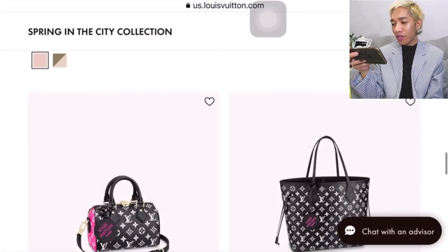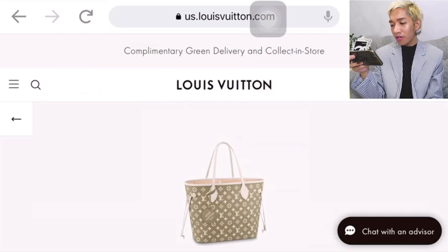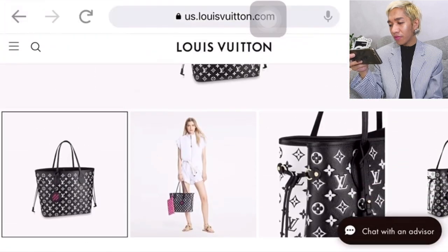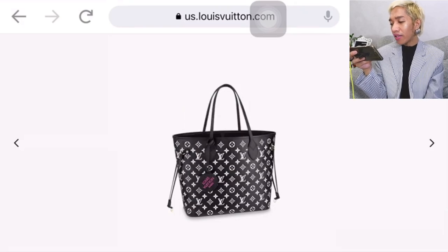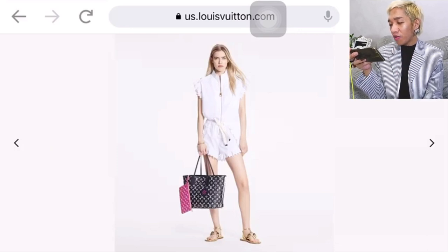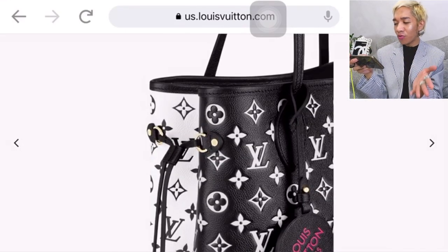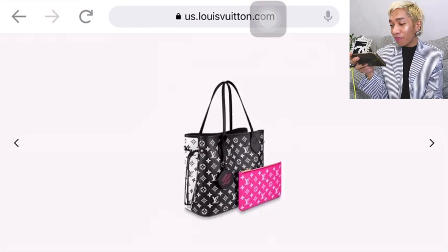I also love the Neverfull, so let us check the Neverfull combo in this colorway as well. It is $3,100 USD. What do you think of this colorway, guys? It's black and white, then comes with a pink charm. The detachable clutch that it comes with is in hot pink — one side is black, the other side is white.